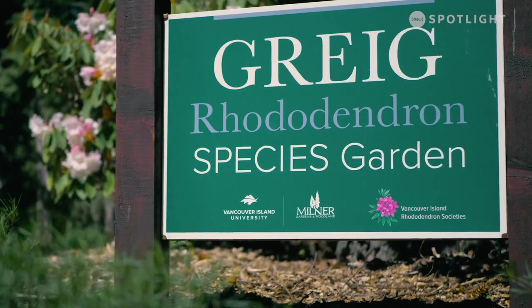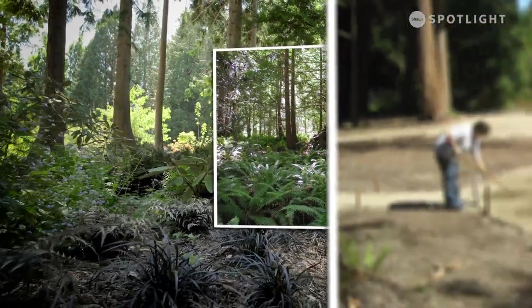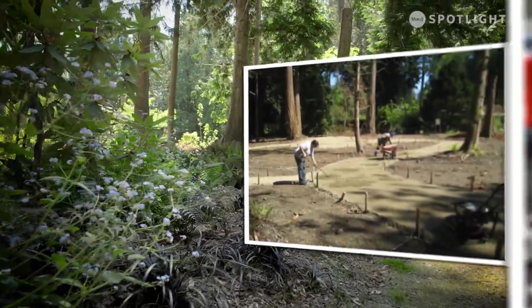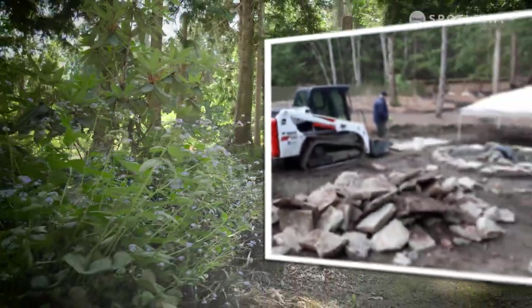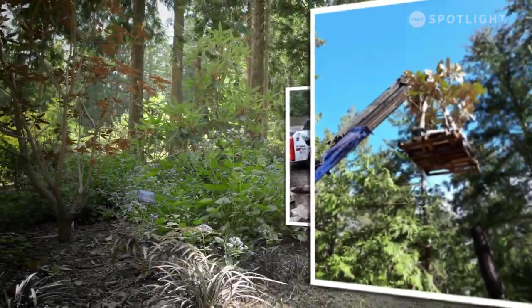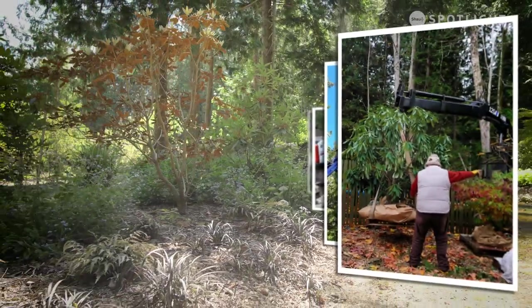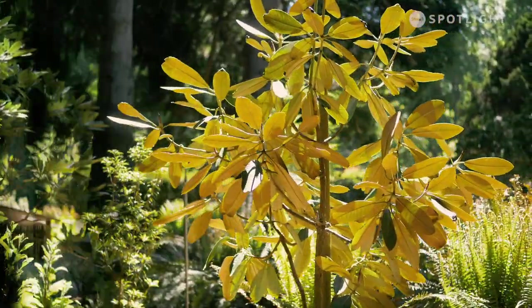This project started about seven years ago as a partnership between VIU, Milner, and the five chapters of the American Rhododendron Society here on Vancouver Island. We've worked to have the space to grow the garden and preserve these plants, and to have the different rhododendron societies give us plants that are accurate — true species that are actually found in the wild.